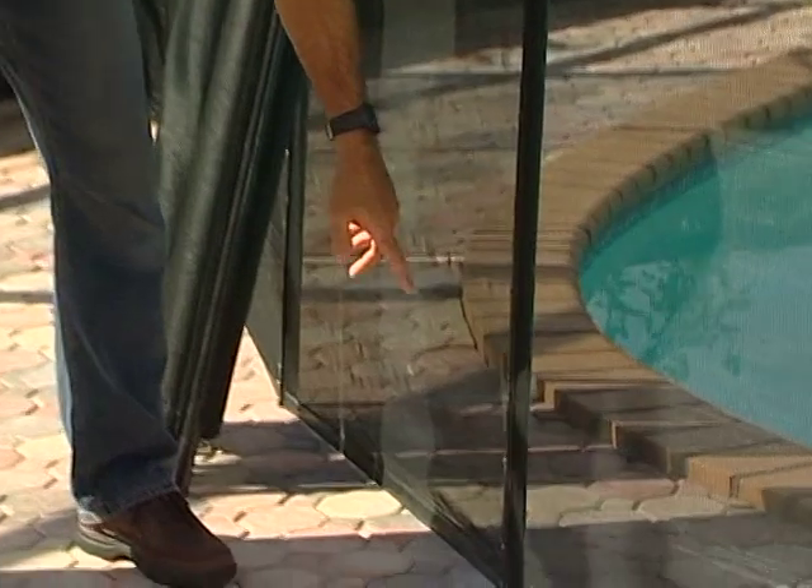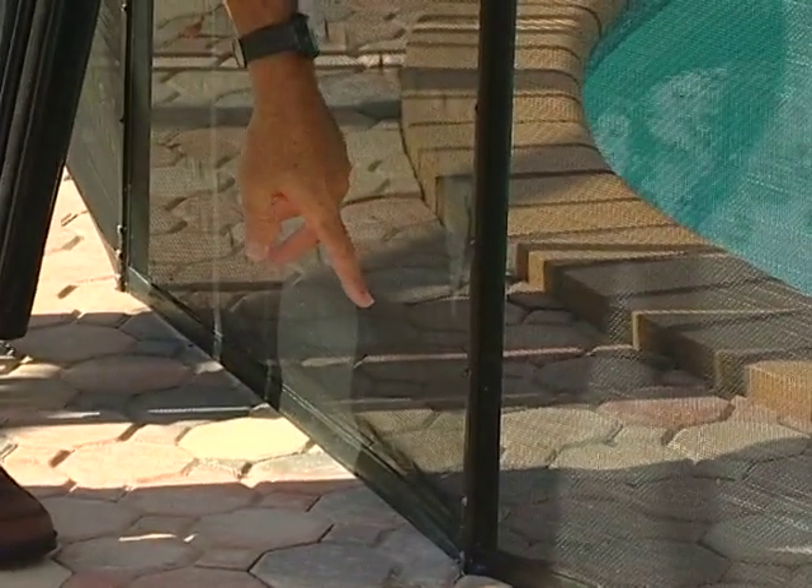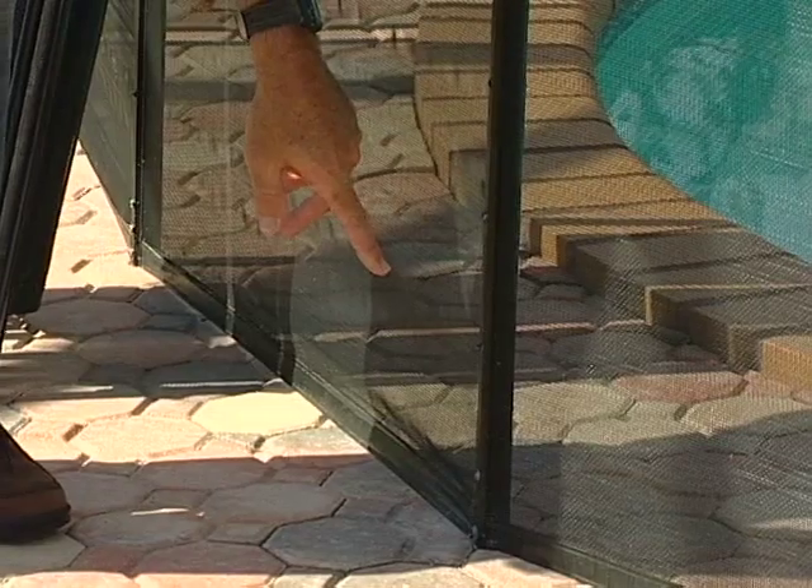Post strength is all that prevents your child from knocking the fence down and falling into the pool. When a child bumps into the fence three feet off the ground, that force is leveraged and concentrated right at the base, where the bottom screw hole has actually weakened the post.